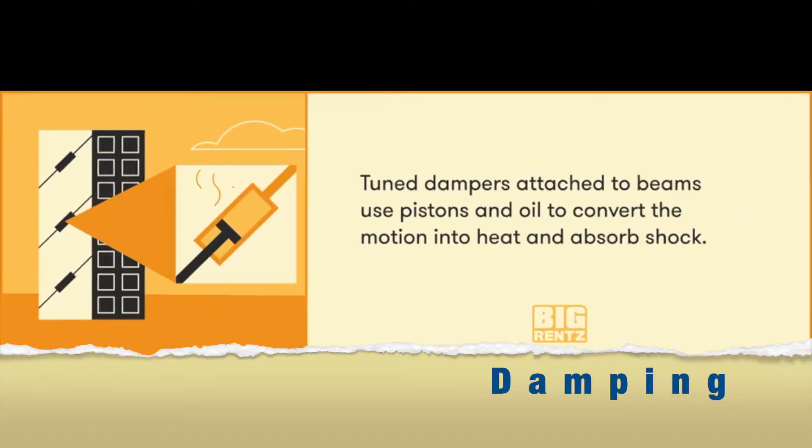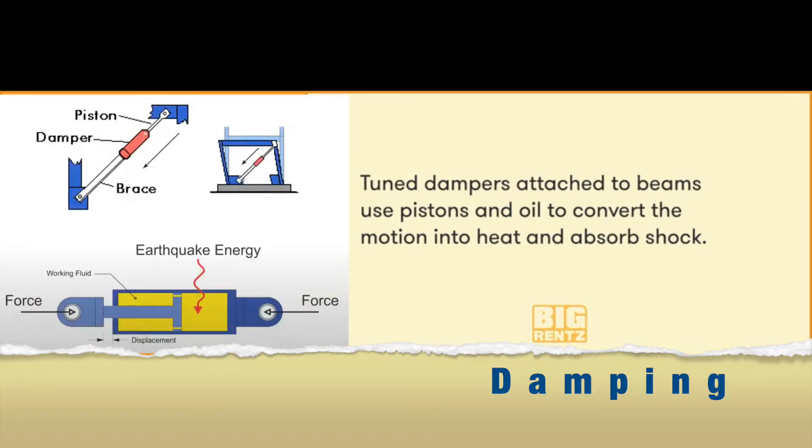Number 3: Damping. Dampers attached to beams use pistons and oil to convert the motion into heat and absorb shock.